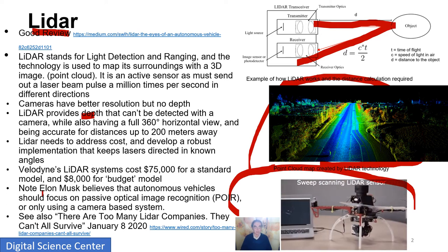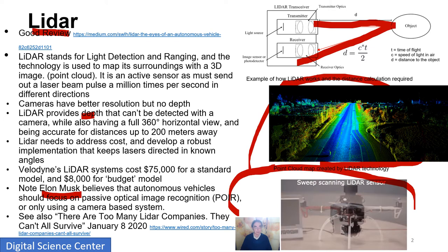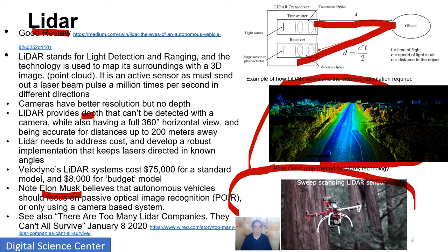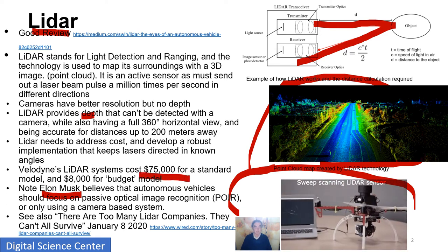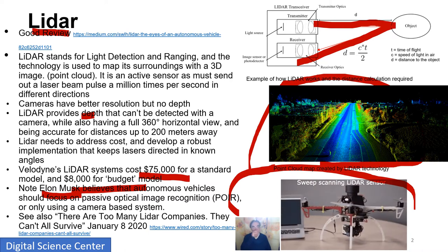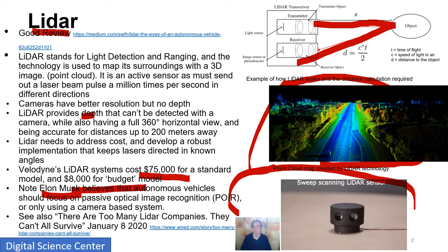Elon Musk, who is such a wonderful and successful person — you have to pay attention to him — says you should use passive optical devices, standard cameras. One reason is just cost. Here is this fancy LiDAR system at $75,000, and budget LiDAR at $8,000. Well, $8,000 wouldn't be so bad on a Tesla, which costs quite a lot of money. But $75,000 — I would have to buy a Ferrari to be able to justify that.